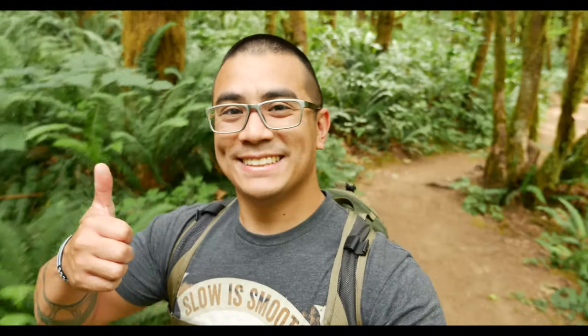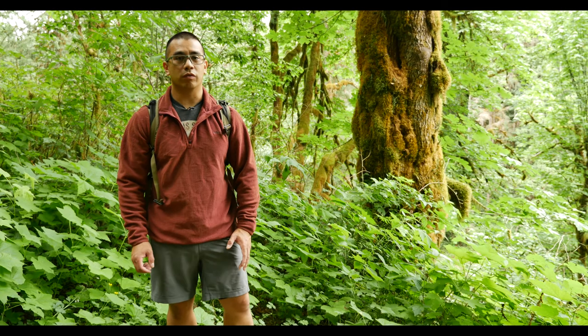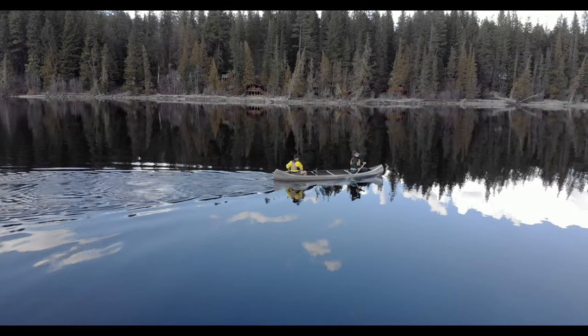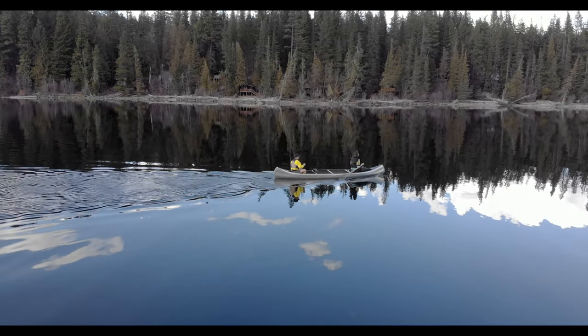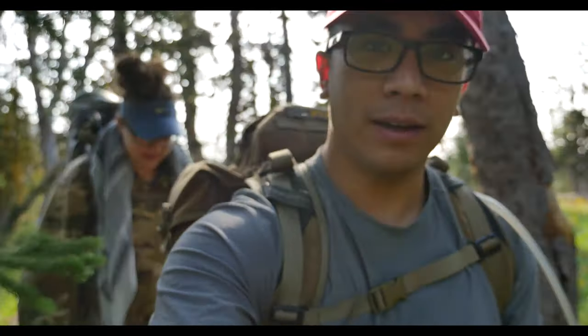Hey guys, Andy Tran here with Interbark Outdoors. Today I'm on a wonderful day hike, so I thought I'd take a minute to go over the 10 essential things you need to tackle any outdoor adventure. While this doesn't replace common sense like leaving your itinerary with someone back at home or choosing an activity within your skill set and physical abilities, this does certainly help make sure that you get back in one piece.